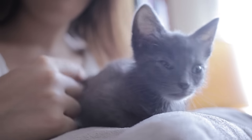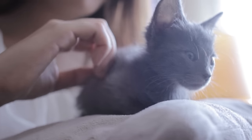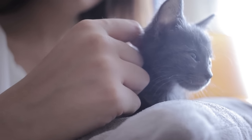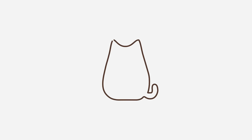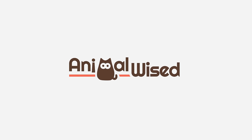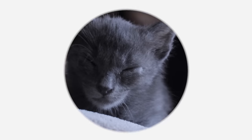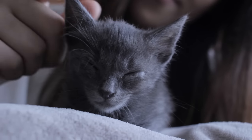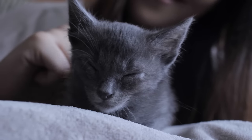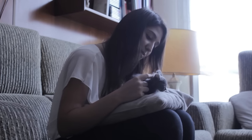Does your cat not want to eat? Do they seem to refuse water? We might observe our cat losing their appetite a little, but if they stop eating altogether, something isn't right. The causes of this behavioural change are diverse, ranging from simple problems to serious health complications, which will require treatment by a veterinary medical professional.